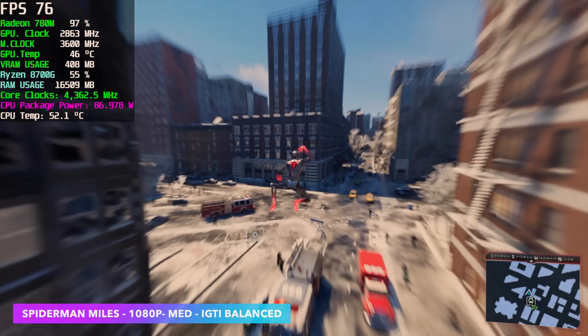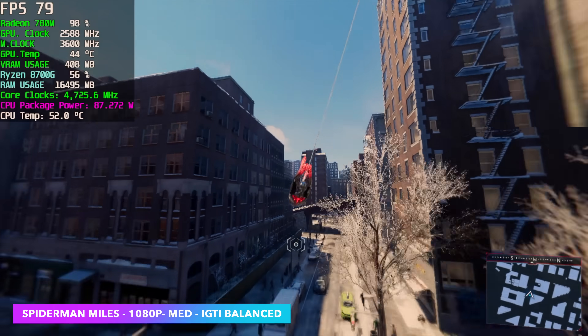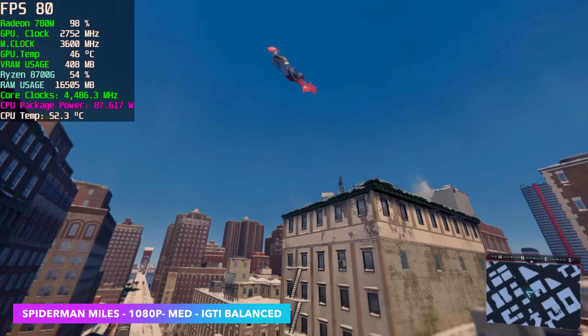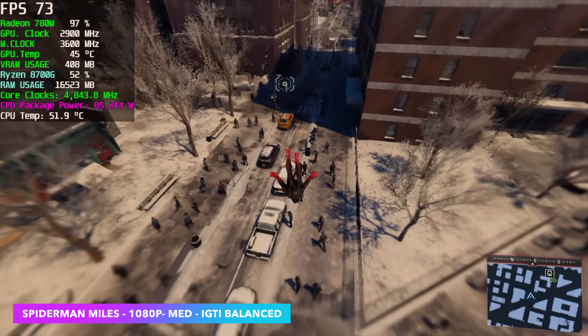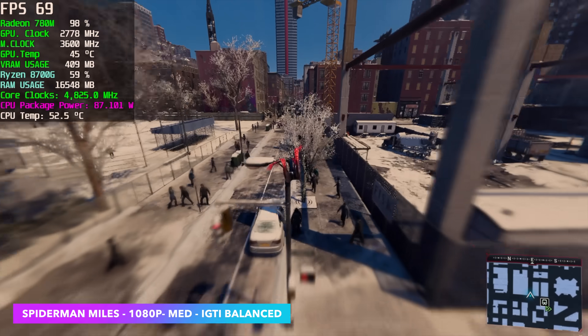Spider-Man: Miles Morales, 1080p, medium settings, and for scaling I opted not to use FSR — I'm actually using the built-in IGTI scaling. This does seem to work a lot better on most of these iGPUs that I've tested. As you can see, we're well over 60 here — really awesome performance and very playable on the 8700G.